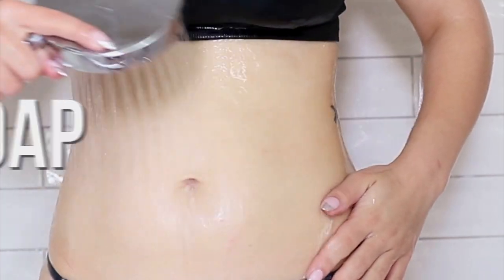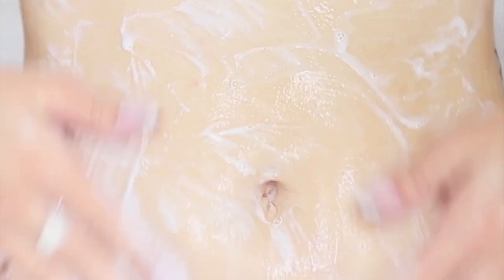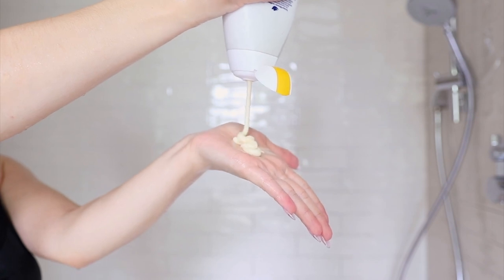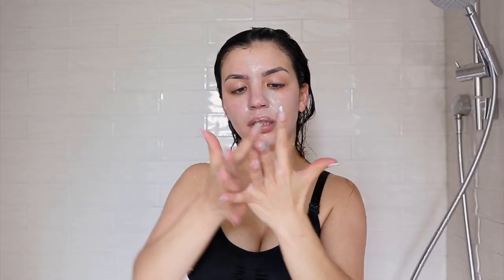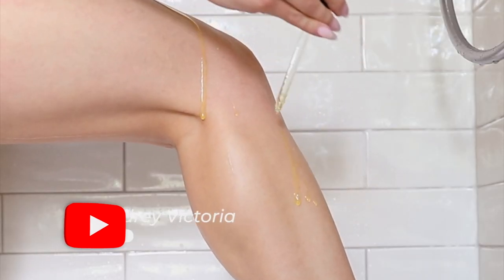Finally I finish this shower routine off with Dove Beauty Glowing Mango and Almond Butter Body Wash — that is such a long name. Compared to bar soap I wouldn't really categorize this as a soap on its own; for me it doesn't really lather. What it does is make my skin shine and smell really, really good — it actually does smell like mango. It's a really great way to end the shower; the scent lasts on my skin and makes me feel refreshed. This has been my summer shower routine. All of the products I used will be tagged, thank you so much for watching!